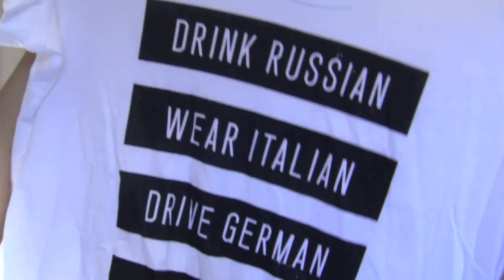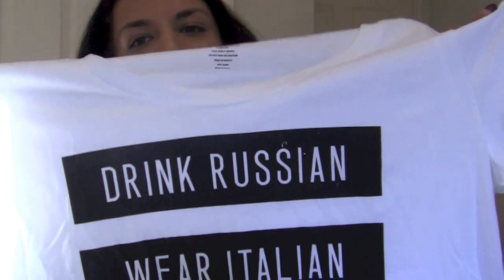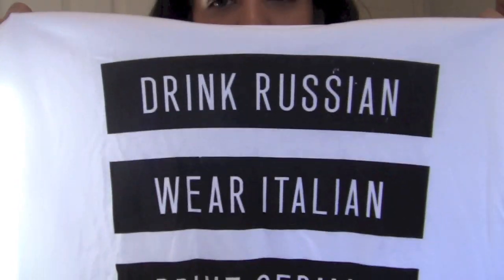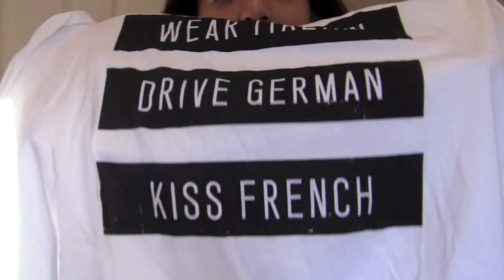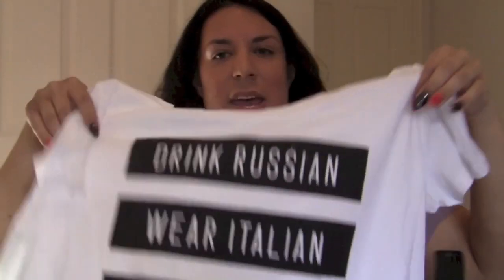Bag number six — I went online and got two things: a costume you saw in the last video, plus these two shirts. This one is size 2, $28.50. I had to get this — so cute. It's just a white shirt that says 'Drink Russian, Wear Italian, Drive German, and Kiss French.' Absolutely fantastic, comfortable, super cute. You can wear it under everything for fall — wear that with a cute sweater on top and you're set.